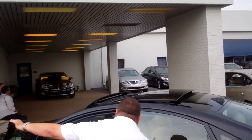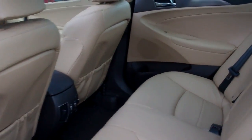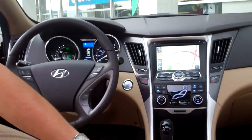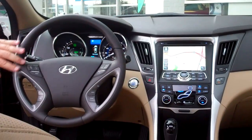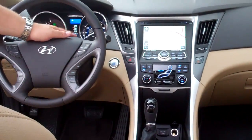It's got the tan leather interior, power driver seat. Come on through to the back here. You'll see you also have the rear air vents in this vehicle, navigation, the heated seats in the front, all your steering wheel controls here with the Bluetooth.